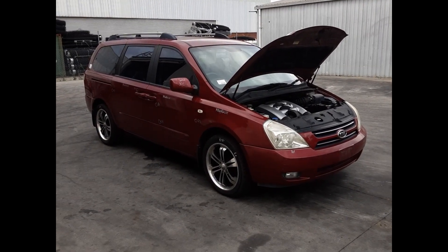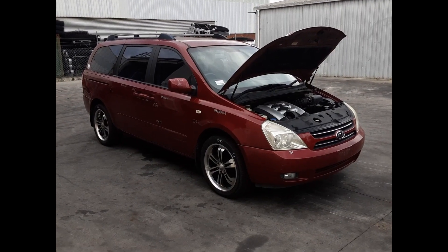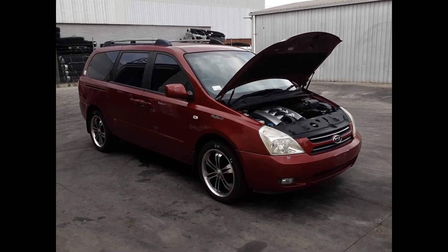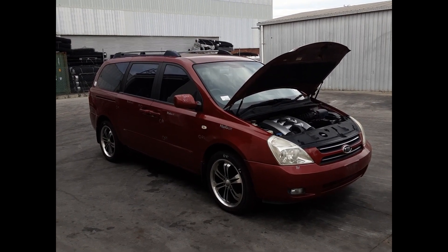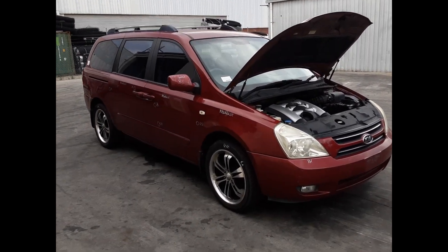Hi, this is Chris from Total Parts Plus. Today we have a 2007 Kia Grand Carnival, stock reference number 5321. This shape runs from December 2005 through to May 2010. It has a G60A 3.8L V6 petrol engine paired with an automatic front-wheel drive transmission.